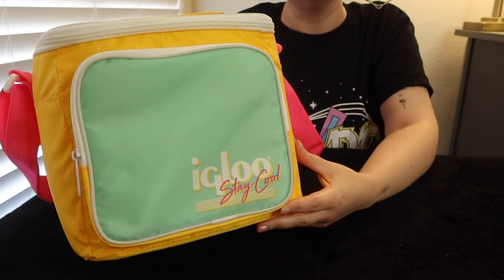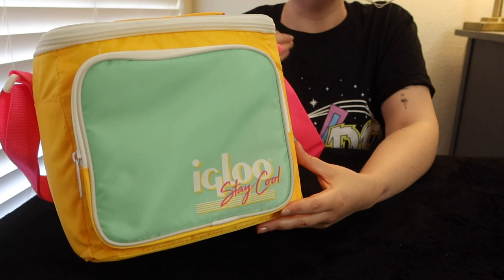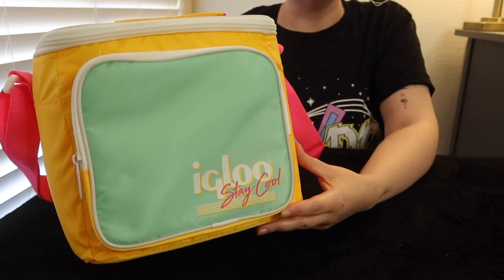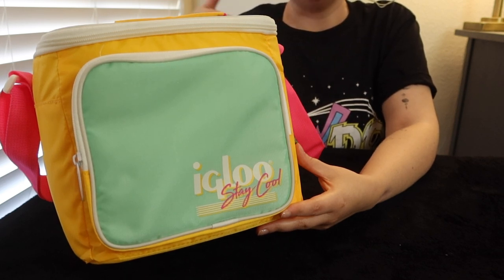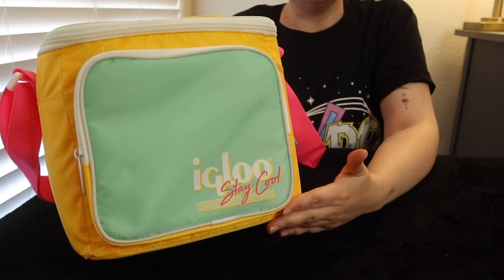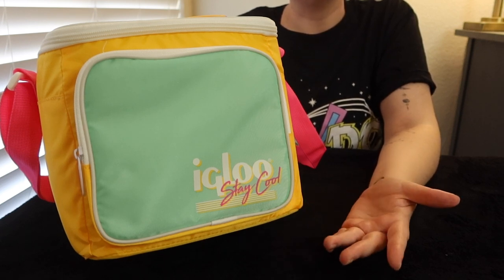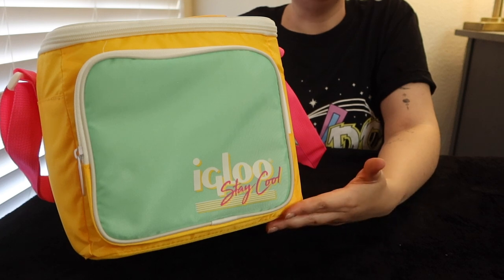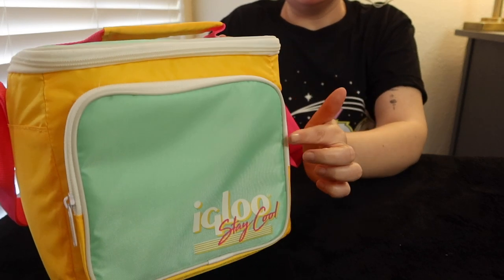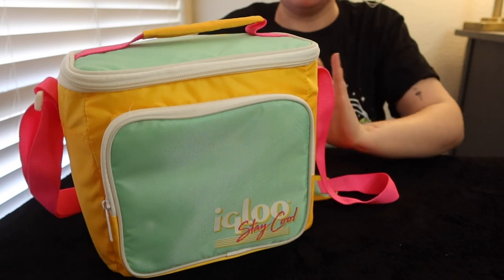I really liked how this brand promotes itself because Igloo has this all-encompassing brand look and feel, but their products will have different themes. So they might have a partnership with a rock band and that set of products will represent the band. They have a retro theme — like the 90s or even the 80s — as a set of products. I think they do a really good job of creating themes that people resonate with and feel connected to under the Igloo brand. That's a little of my marketing expertise coming out. So it's got yellow, mint green, and a hot pink handle. I'll go through the pockets and everything.